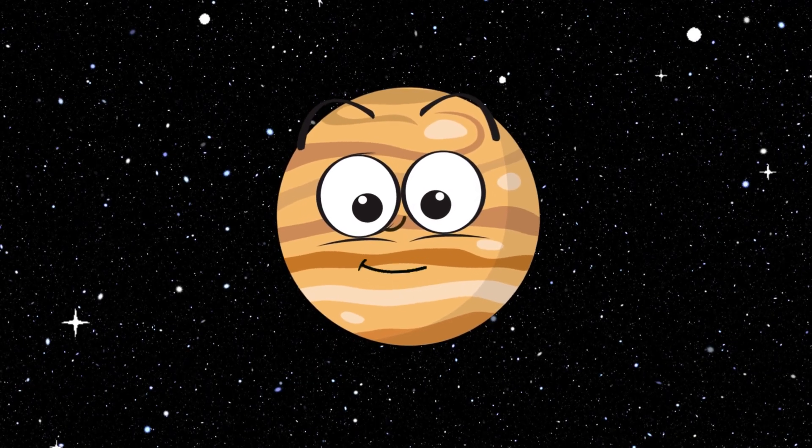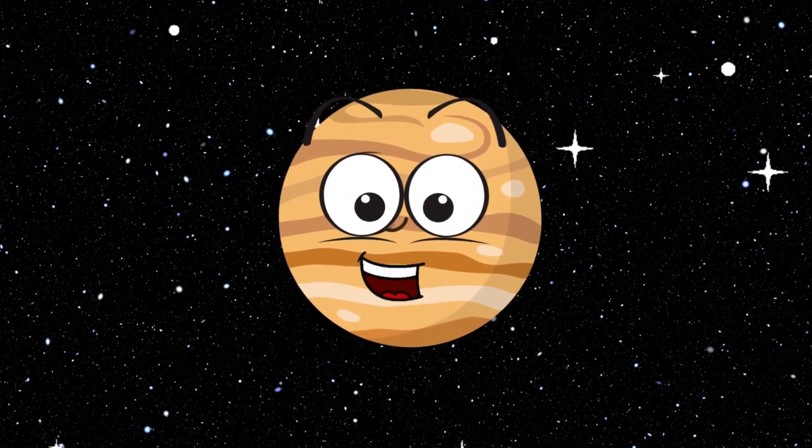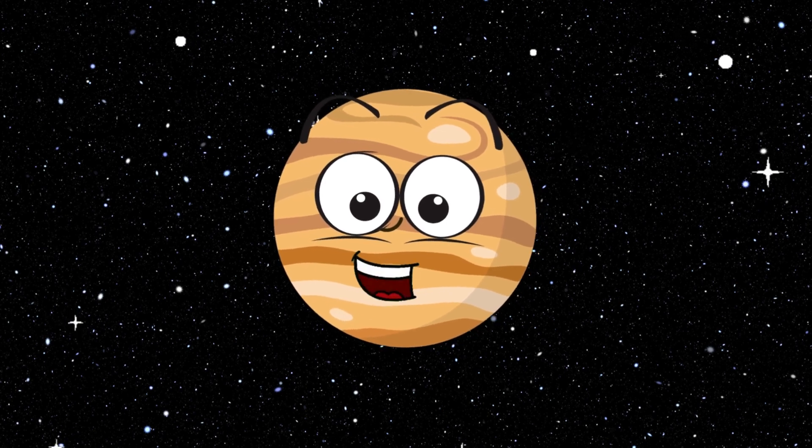Hello. I'm Jupiter, the biggest planet. I have a Great Red Spot, which is a giant storm that's been raging for hundreds of years. I have 79 moons.